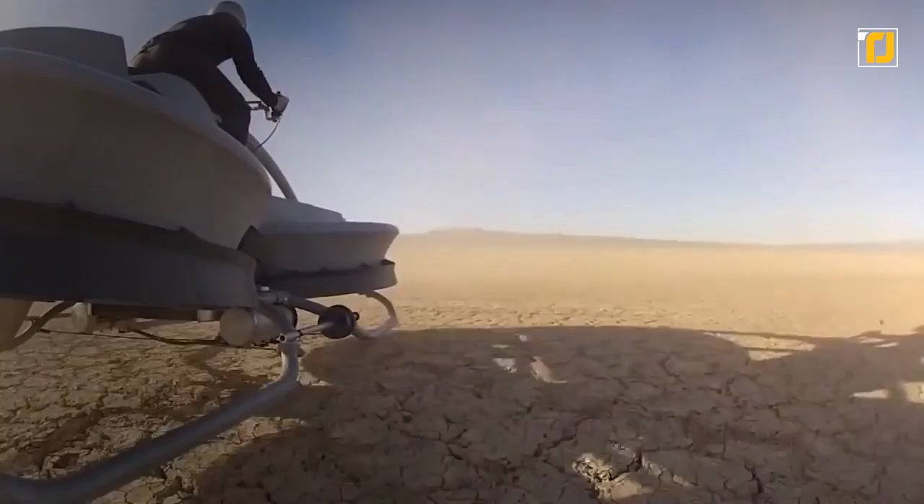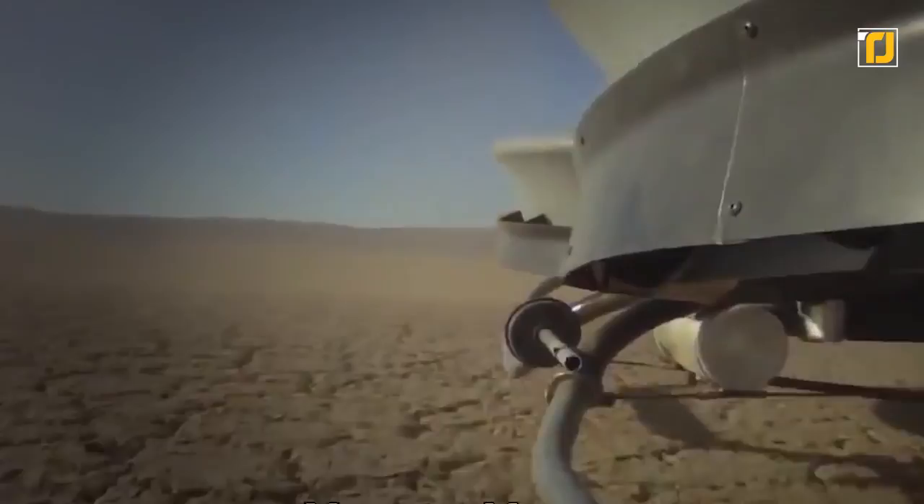It features maneuverability similar to that of a motorcycle, so you can tilt your body and change your course. For a wide range of professional and recreational uses like border patrol and disaster relief, the vehicle is pretty much ideal.